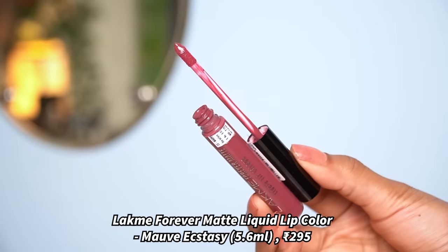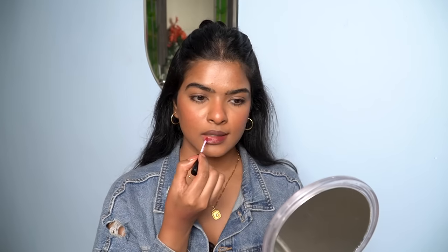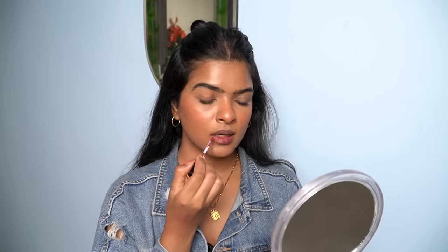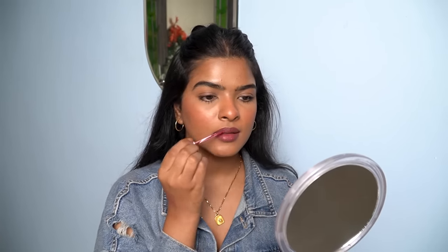The first shade is Laqme Forever Matte Liquid Lip Color in the shade Mauve Ecstasy. It has a doe-foot applicator. I'm not a big fan of the applicator because it's very stiff, so you have to dip it before applying it to your lips. I've covered the lower lip first, then dipped it again to apply on the upper lips.